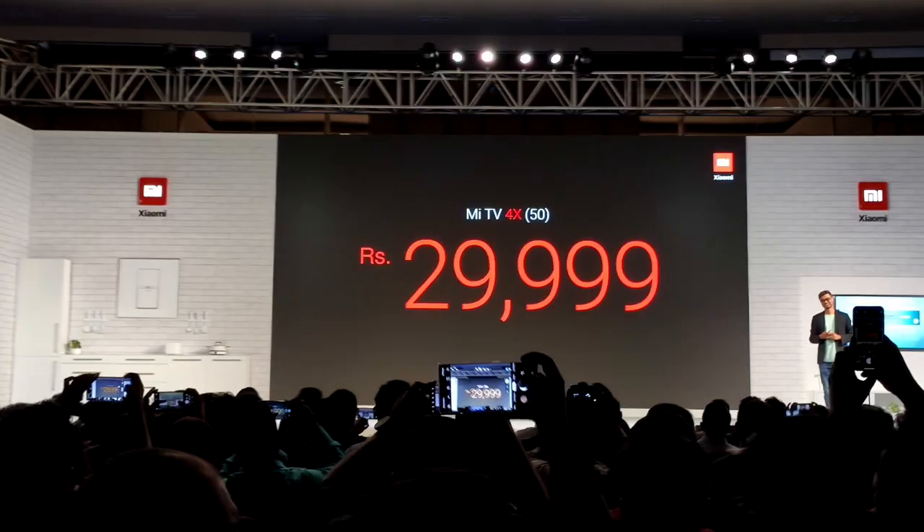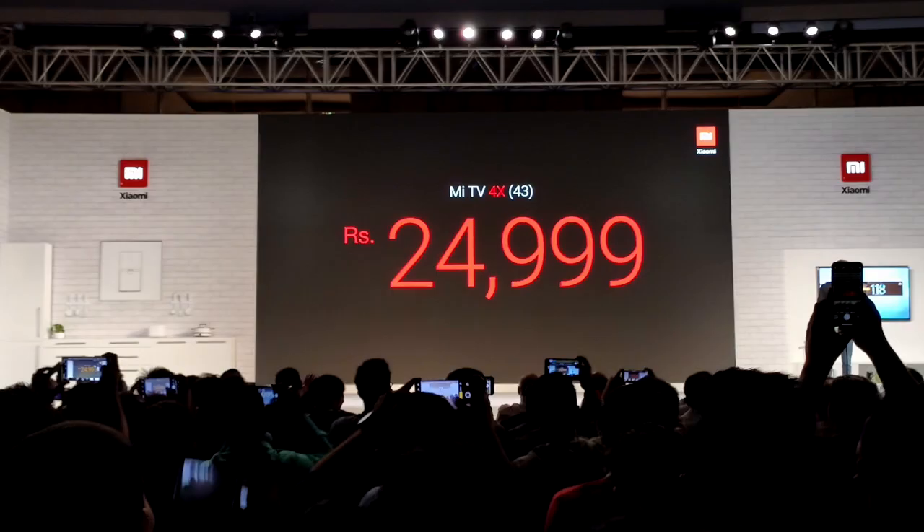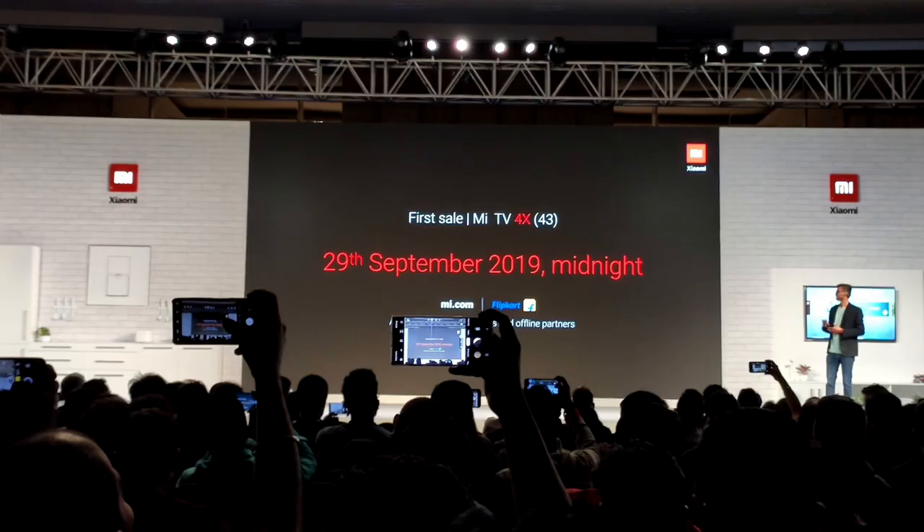When it comes to the price, I think Xiaomi nailed it. Hold your breath — the Mi TV 4X 50 inches is priced at ₹29,999 and it's going on sale on 29th September at 12 midnight on Mi.com and Amazon.in. And the Mi TV 4X 43 inches is for ₹24,999 and it's going on sale at the same time, 29th September midnight at Mi.com and Flipkart.